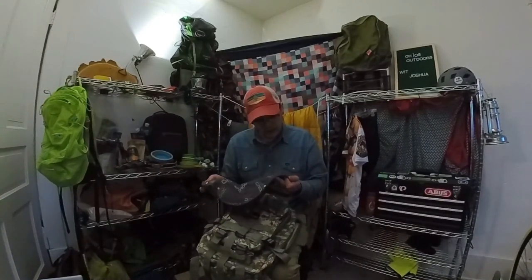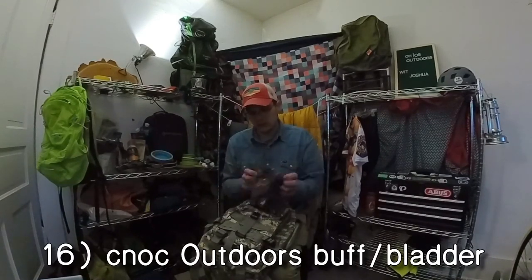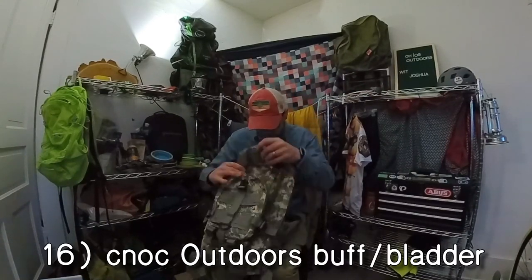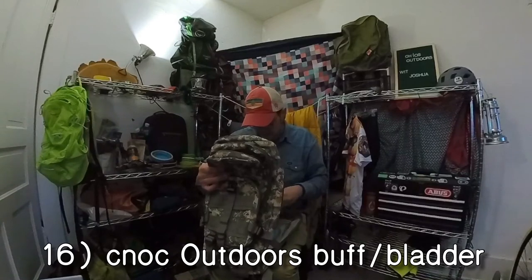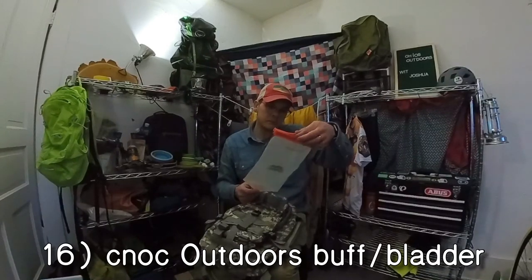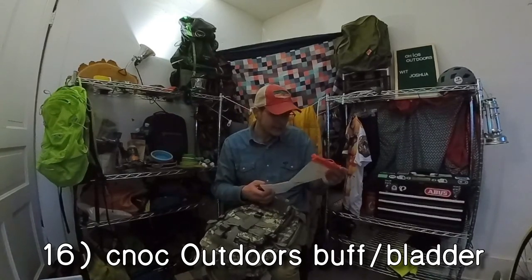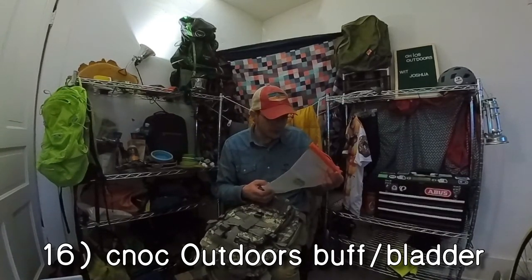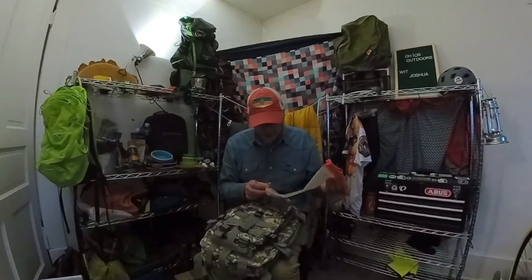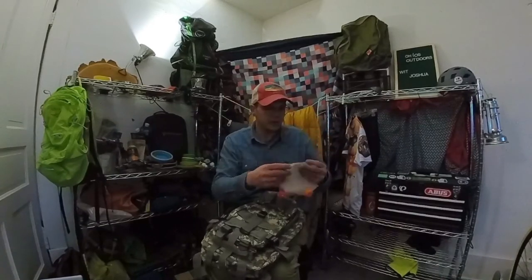We've got a buff — like a Kanak. I like buffs, always good to have. Moving on! We've got a water bladder. Looks like Kanak Outdoors. I think I remember seeing Tim talk about this one maybe. So we'll test it — see if it actually holds water. It definitely looks good for maybe like a drip system, just letting it drip down and drain through your Sawyer.